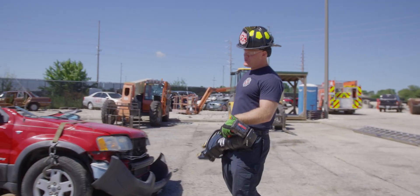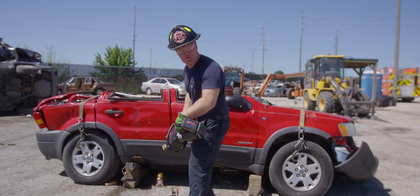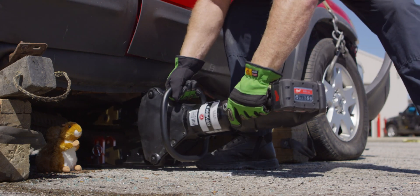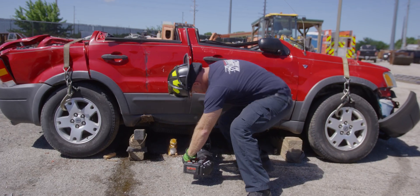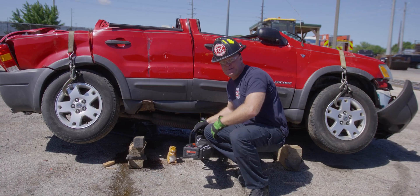The average vehicle weighs around 3,000 pounds, with the highest spreading force of the Genesis S54 being 15,300 pounds — this is going to be a cakewalk. Like butter.